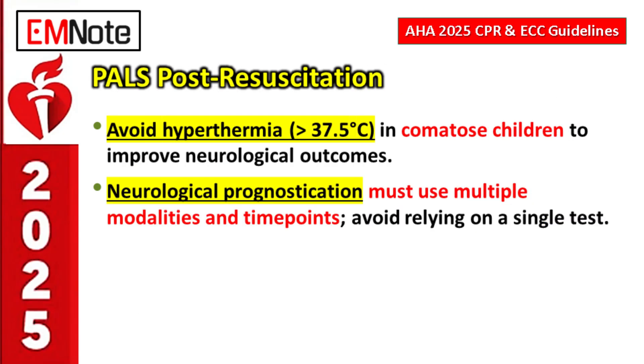One critical post-arrest point for comatose children: hyperthermia must be actively prevented. A temperature greater than 37.5 degrees Celsius must be avoided. Actively managing temperature to prevent fever is a key neuroprotective strategy after ROSC in pediatric patients.